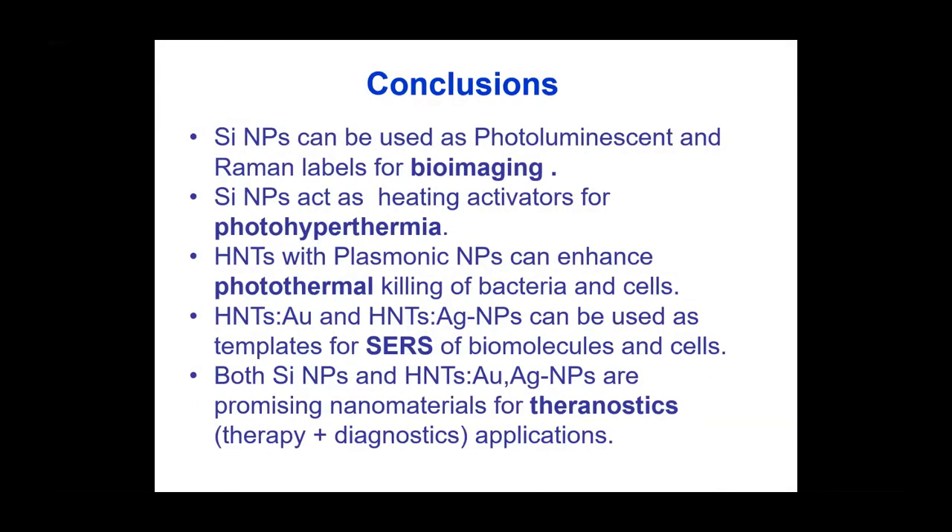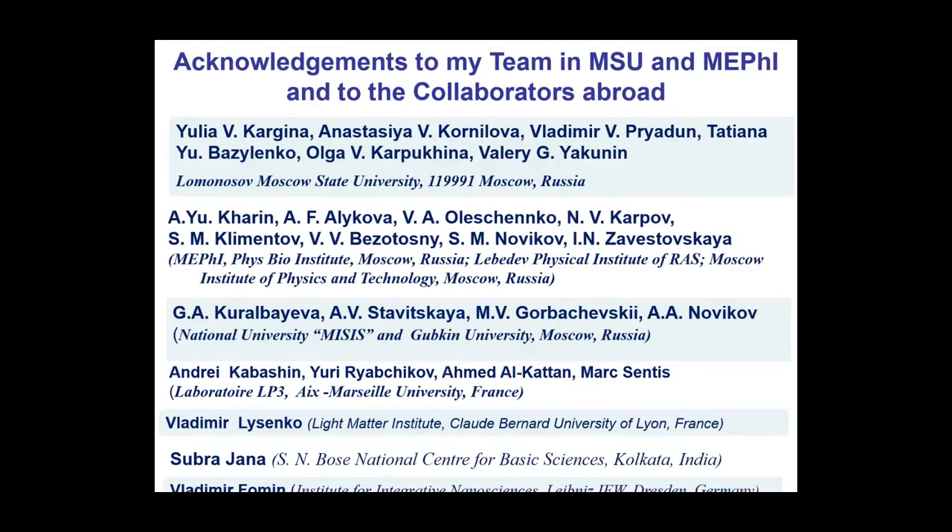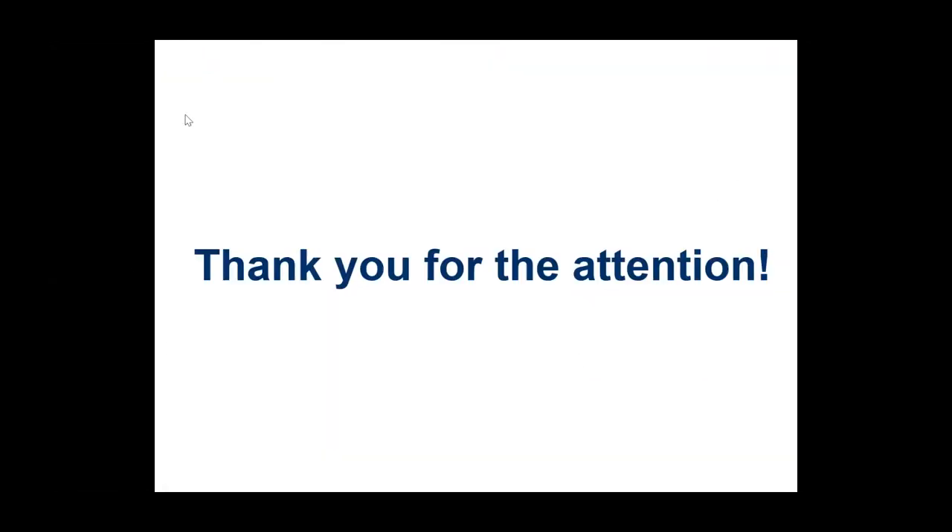These experiments demonstrate that localized heating in time and space using gold or silicon nanoparticles is a very efficient approach for localized hyperthermia, useful for antibacterial treatment and thermal cancer therapy.